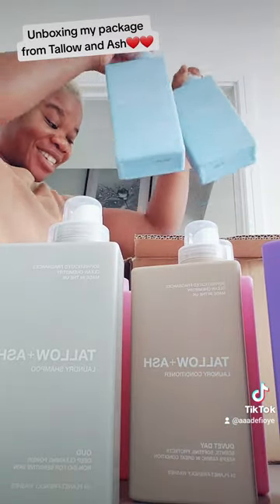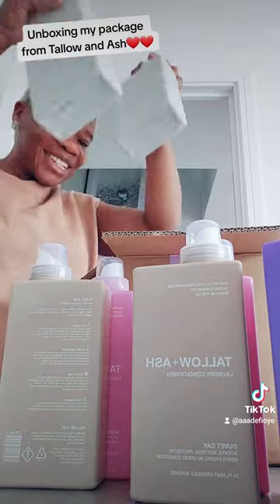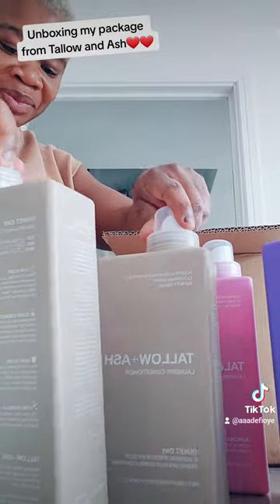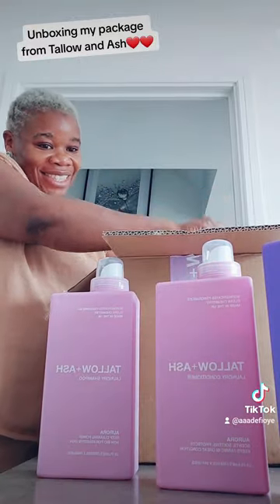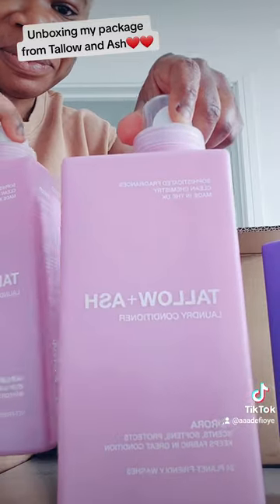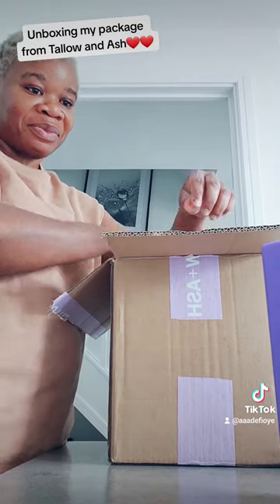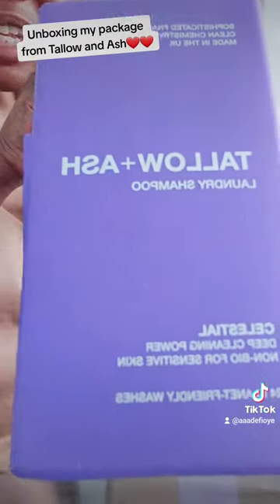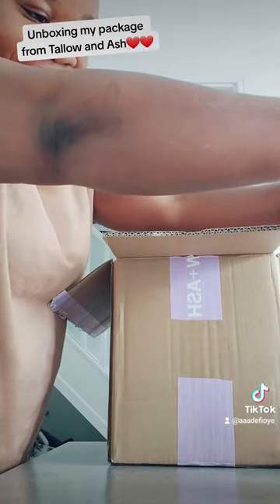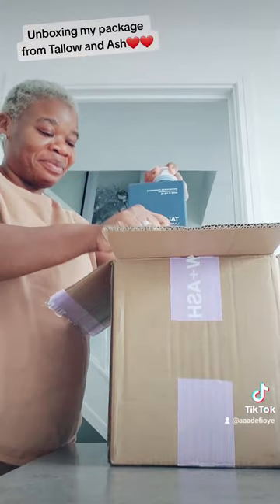I can't wait to start using this product. They are also thinking of introducing a powder, so if you prefer laundry powder rather than liquid, they sent out a survey recently which I answered and sent back. If you're a powder lover, watch out for that. You can also request a sample for this liquid, and once they introduce the powder, they can send you a sample of that too.